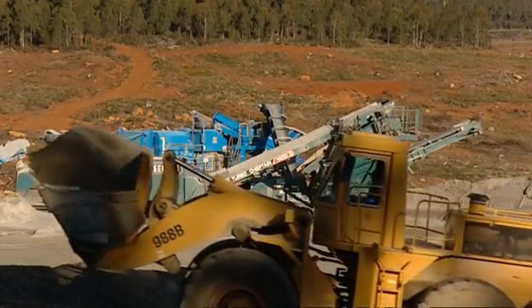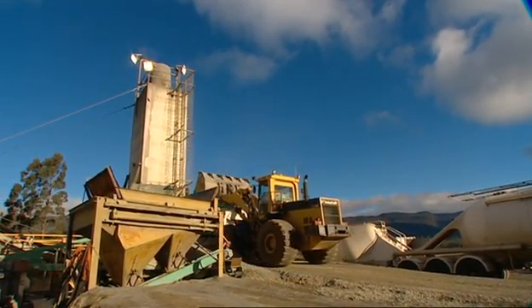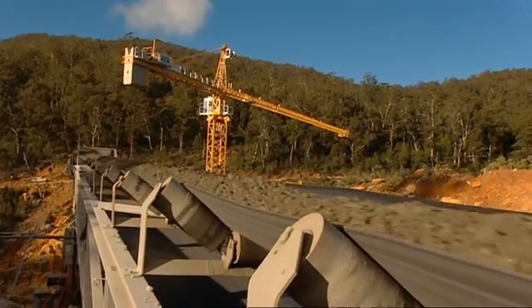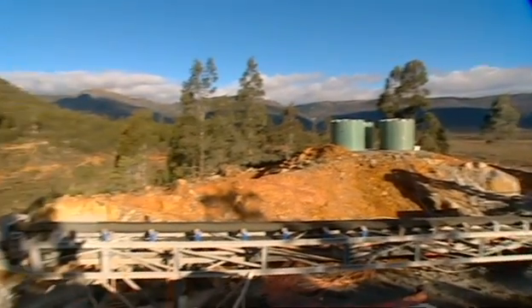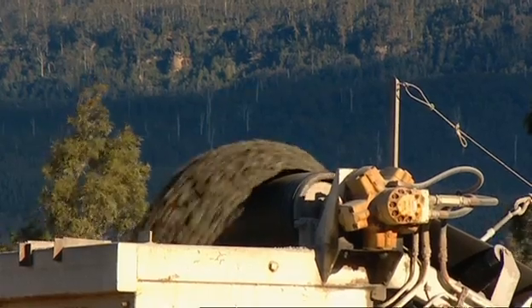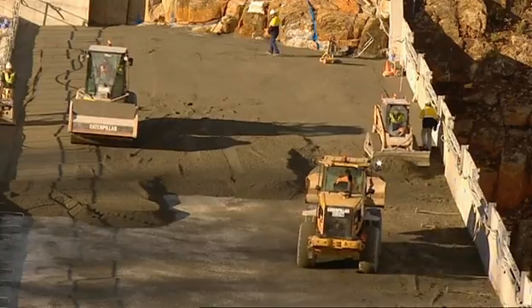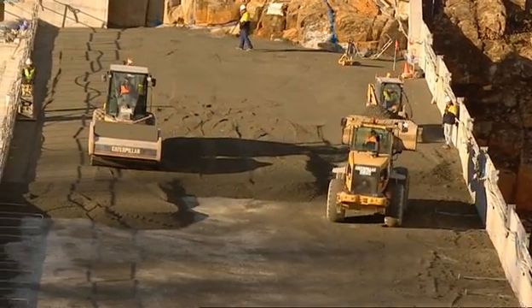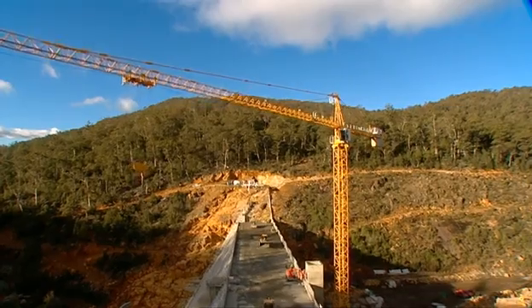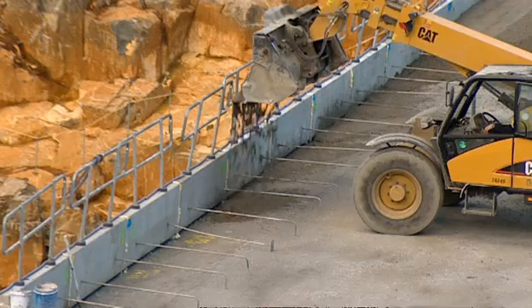Roller compacted concrete also helped minimise McConnell Dowell's construction footprint. The quarry was done on site, so all the material for the roller compacted concrete was produced, crushed, and stockpiled on site. A special mixing machine and conveyor system took it down to the dam wall. The idea of producing the aggregate on site was to minimise the number of trucks on the road through Meander Township. With 200,000 tonnes produced, you can work out how many truck movements that saved.